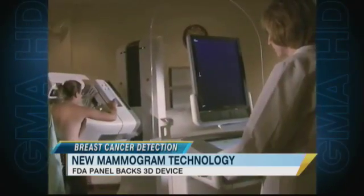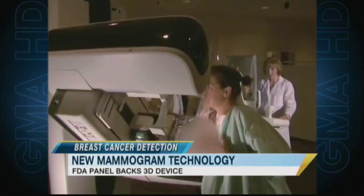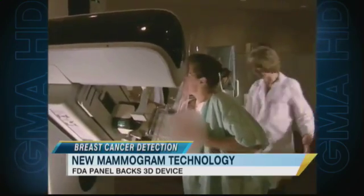Some important news for all women this morning. An FDA panel is now backing a new three-dimensional mammography system to screen for breast cancer. The new technology makes it easier for radiologists to see tumors while reducing false positives.